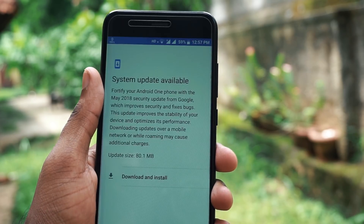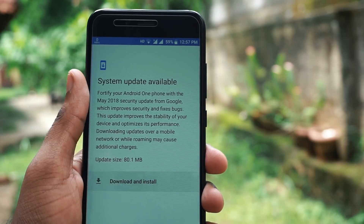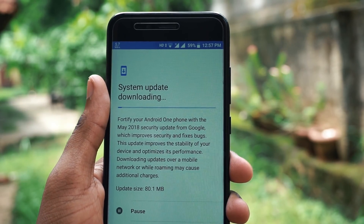To get started, Xiaomi has rolled out the main security update and it is an 80.1 MB update. I am going to download it and see what we have in this update.